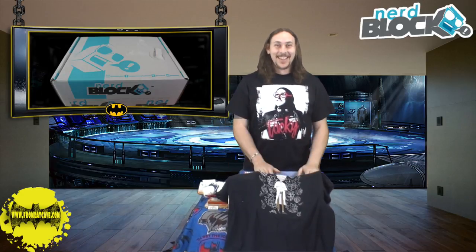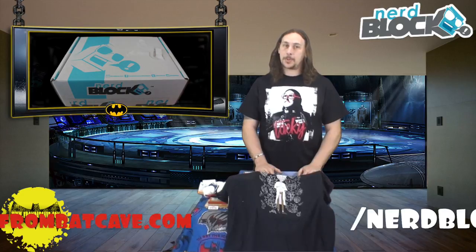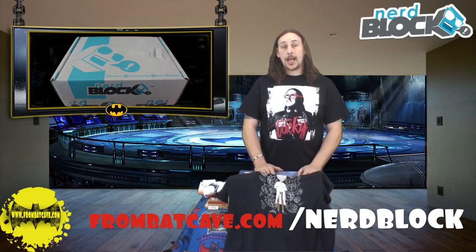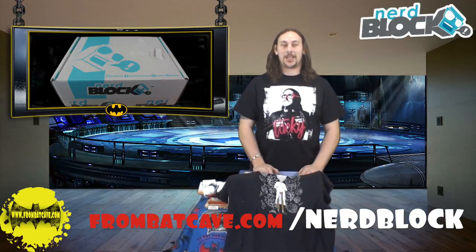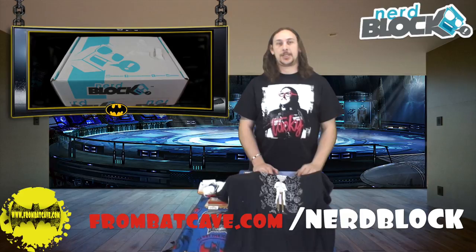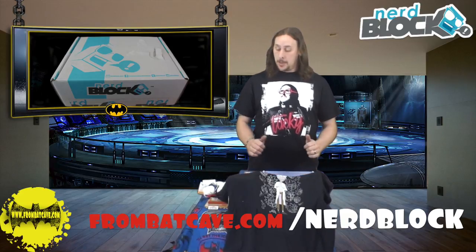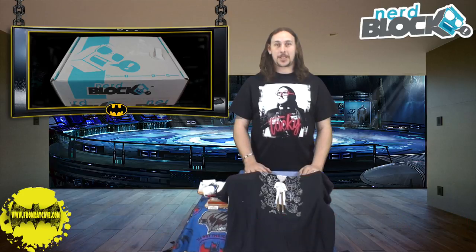Anyway, that's this month. If you're ever interested in subscribing to NerdBlock, have a look, do your research, find out which one's the best for you, and then head over to www.frombatcave.com/NerdBlock. If you subscribe through our page we get a small portion as a thank you for the advertising. That's it for this month, we'll see you next month. Keep it real guys.